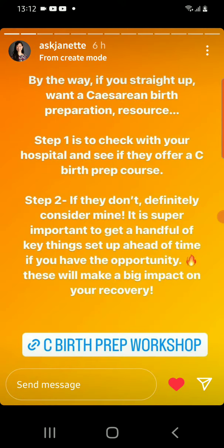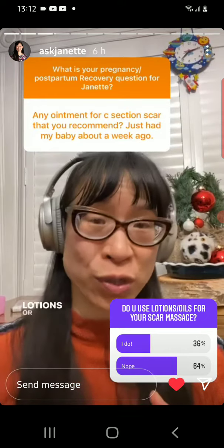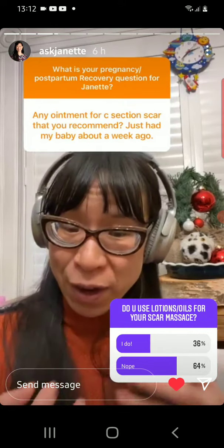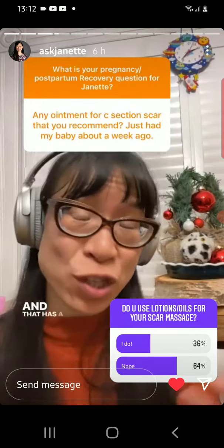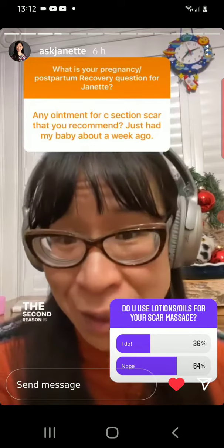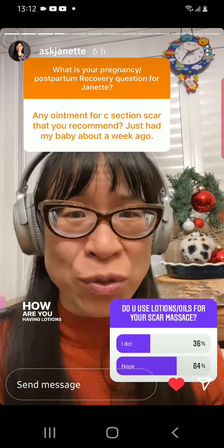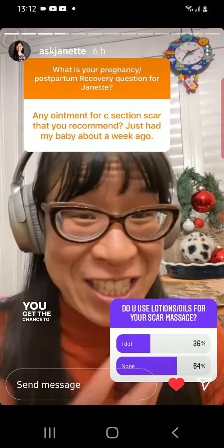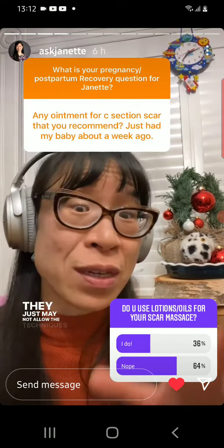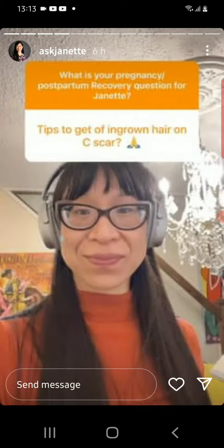The way I teach cesarean scar massage is with no lotion or creams at all, for two reasons. First, you can get really great drag on the tissue during a dry massage, which has a huge impact on the fascia, scar tissue, tightness, and any adhesions. Second, practically speaking, you may not always have lotions and creams on hand. If you do use them, it's not incorrect, but they may make the techniques I teach less impactful.